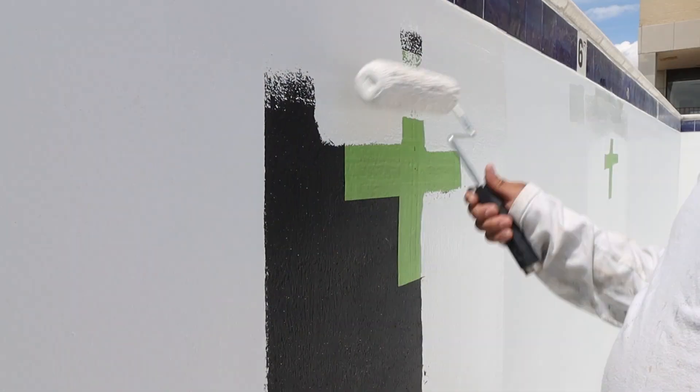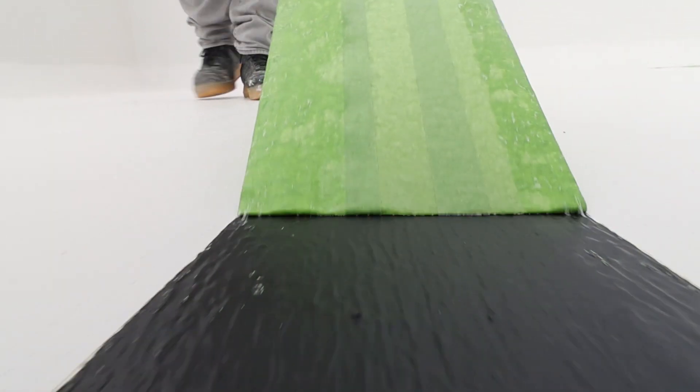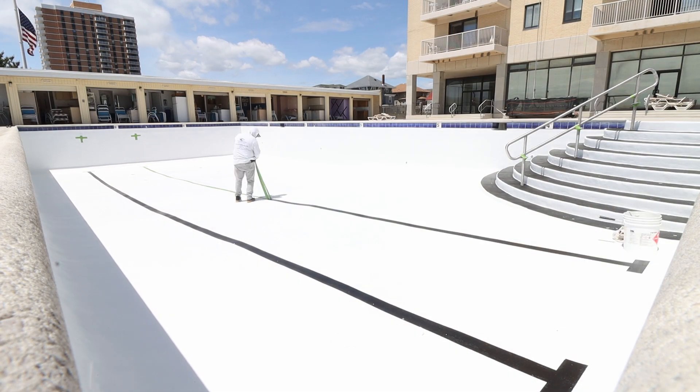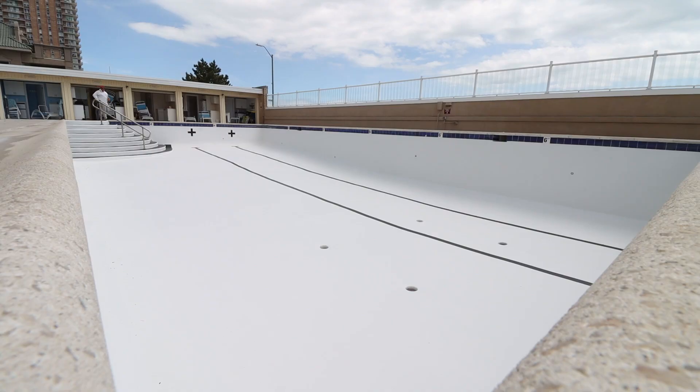Wait, we gotta finish that pool. All we needed to do is come back, finish off the x's and peel off that tape. After that we can say that we have officially finished the pool job. Let's take a second to admire the beauty of this job from every single angle possible.